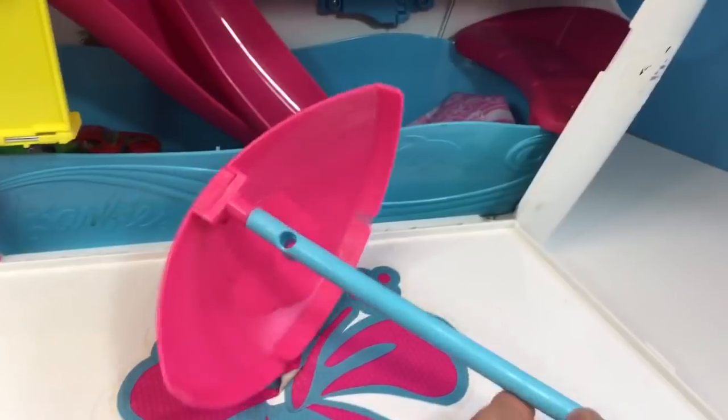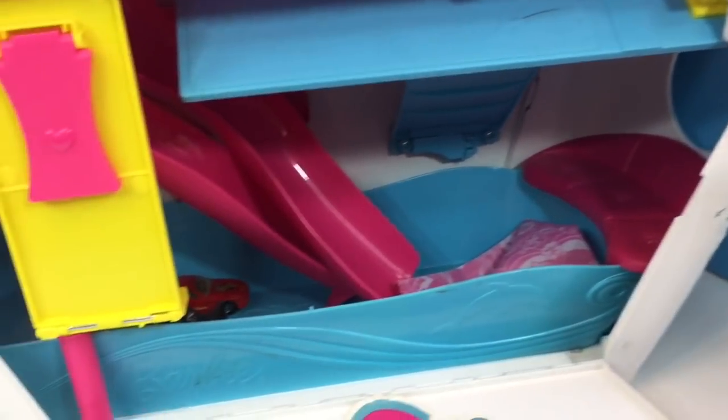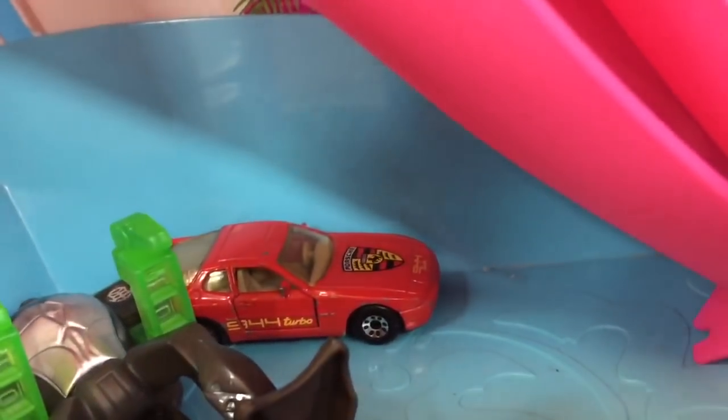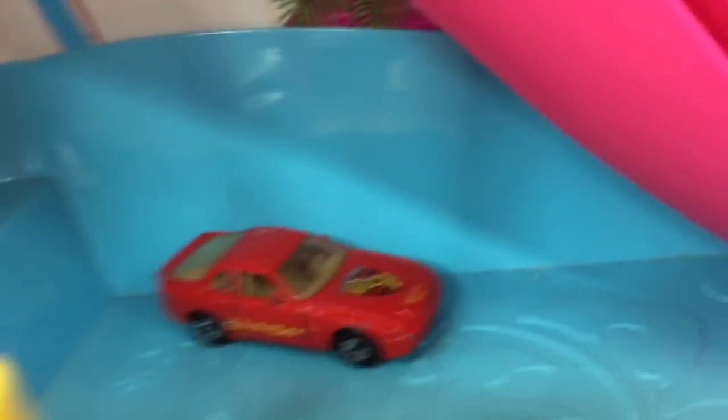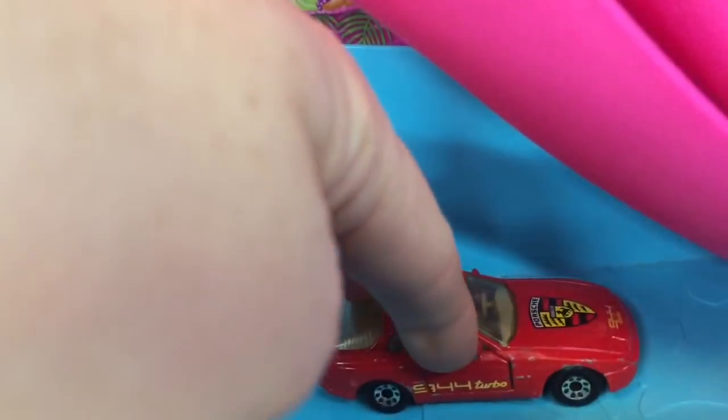And look, the first thing we see is a beach umbrella. It's important to stay shaded some of the day so we don't get sunburned. I also see a big blue pool, and Tiny Treasures must have been playing with this earlier because I see some cars that were left behind. Here's a Porsche Hot Wheels. I like this car because the door opens.